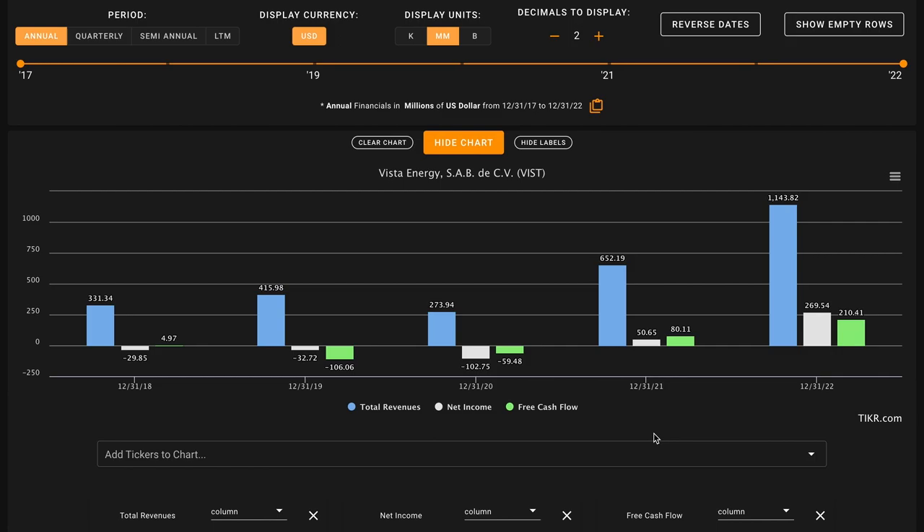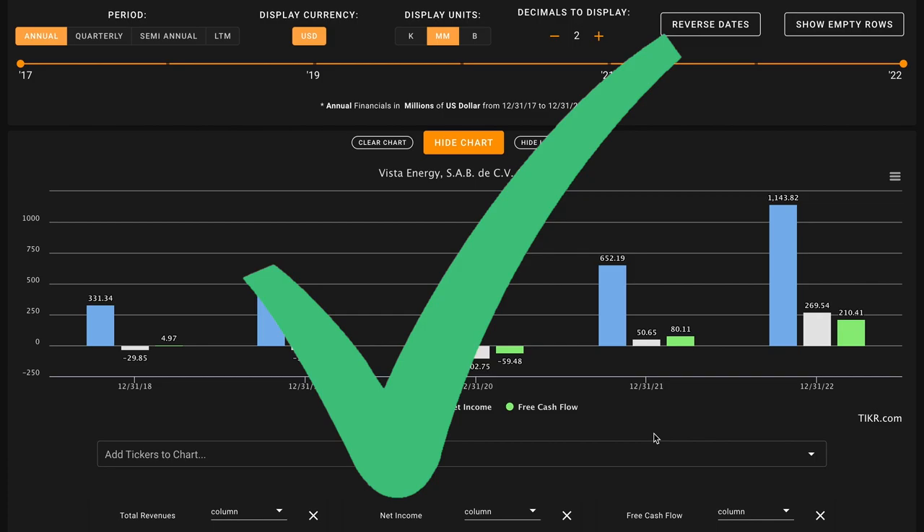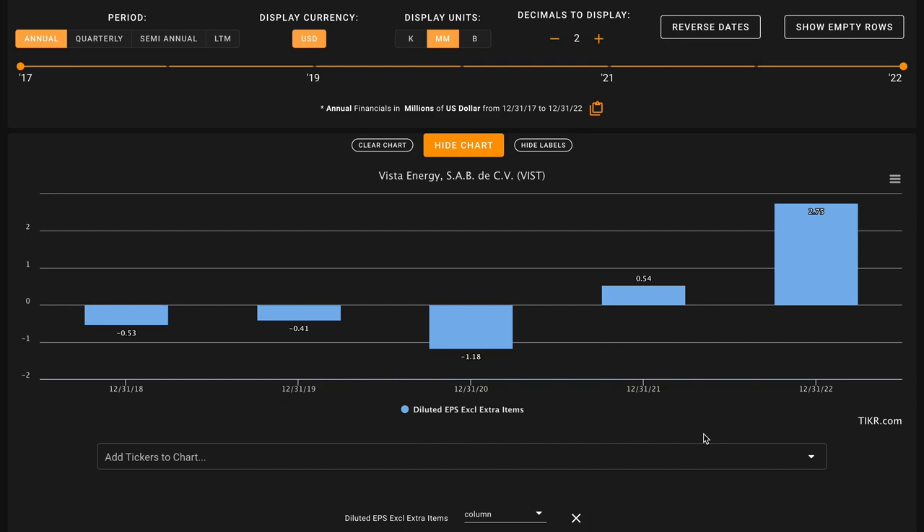For metric number two, we're taking a high-level overview of business growth. We're looking for revenue, net income, and free cash flow growth over the last five years. This metric is all-or-nothing — either all three are up for a check, or if even one is down, it's an X. Vista Energy has more than tripled their revenues during this period. Their earnings have gone from negative to positive, and their free cash flows have grown dramatically, going from negative in 2019 and 2020 to very positive in their most recent fiscal year. All three are up, making this a check on metric number two.